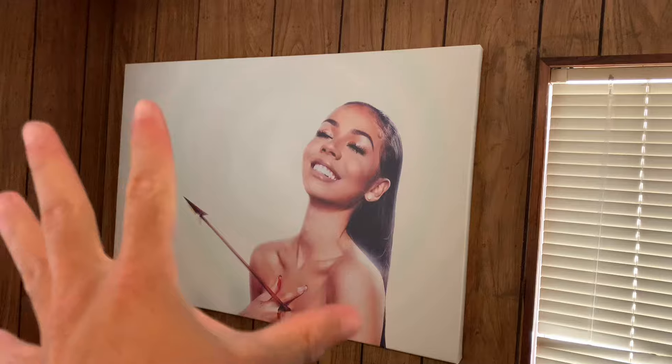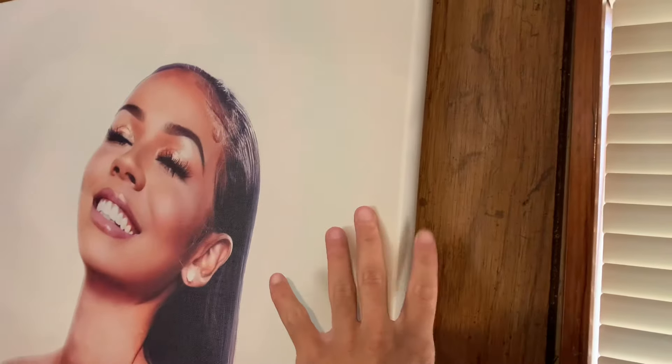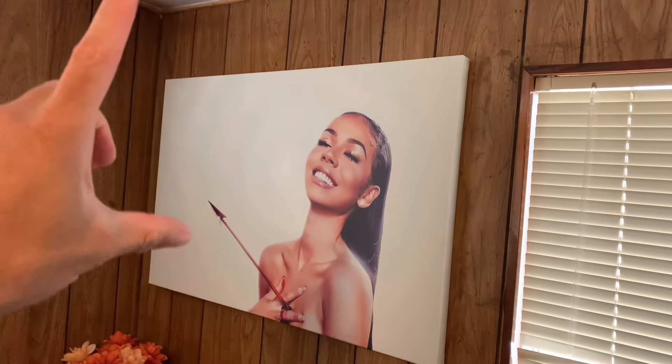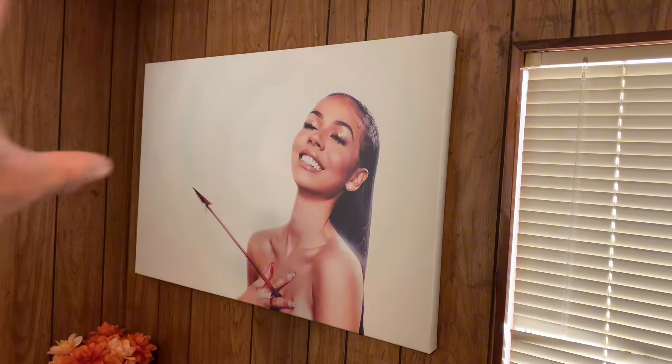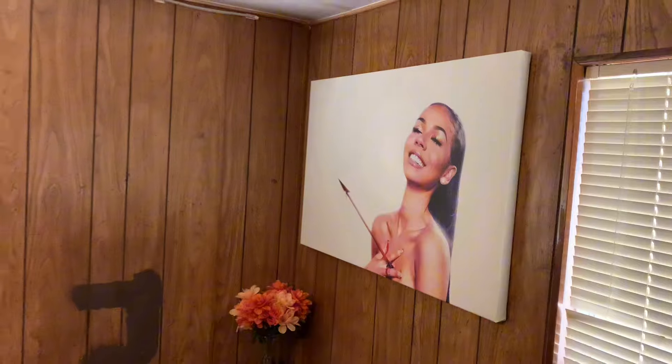My only piece of decor in the bedroom is Mariah the Scientist's album cover — I blew it up and put it on a canvas. I used command strips made for canvases, prints, and paintings to attach it, and it's held up really well.